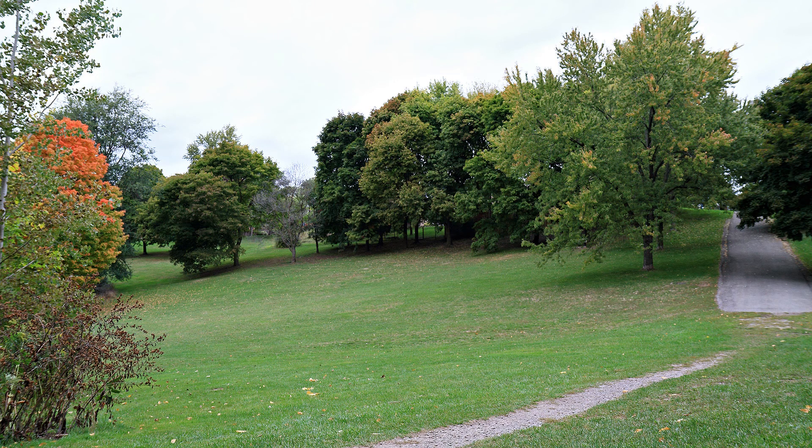The trail crosses over the Don River in a number of spots. Like many of the bridges on this trail, this one is made of weathering steel — a special steel alloy that's designed to rust without damaging its structure.